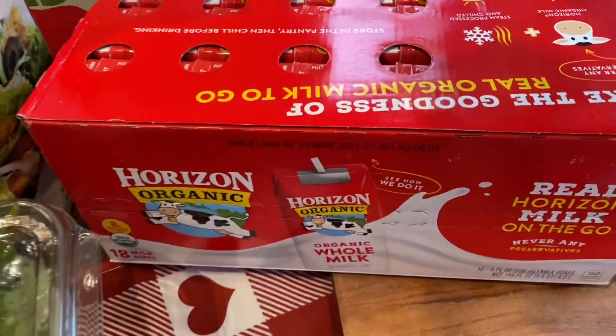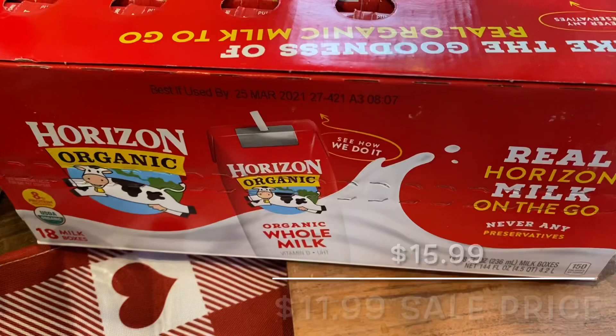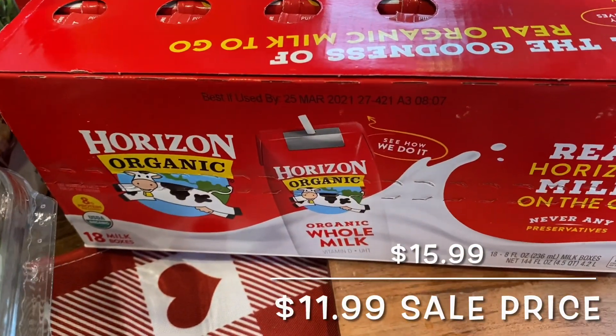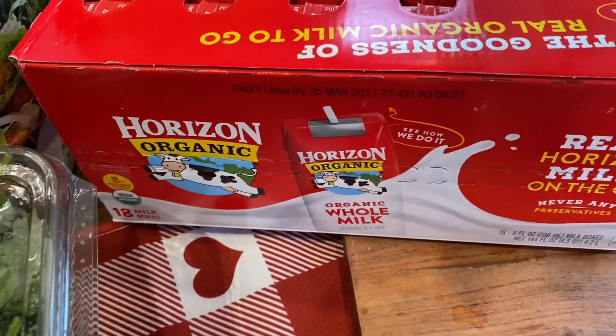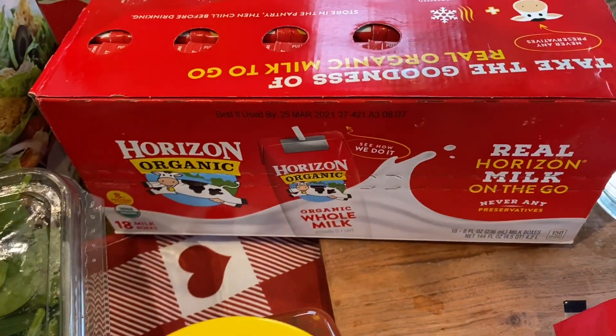And then the Horizon organic milk was on sale as well, which is perfect because my daughter is back in school. It comes with 18 of these — easy to pack in her lunch. So glad that it was on sale.